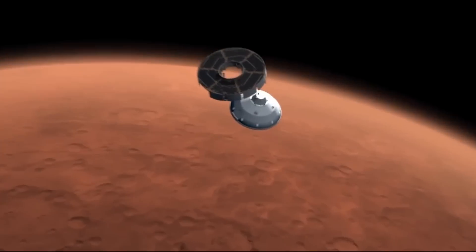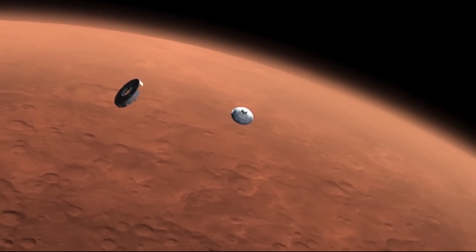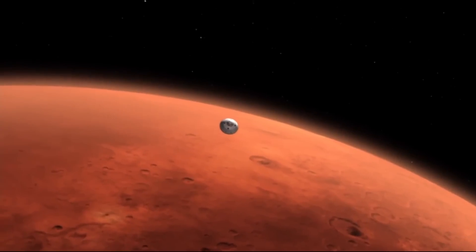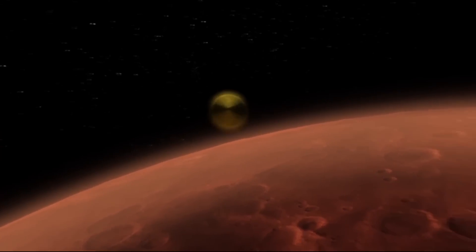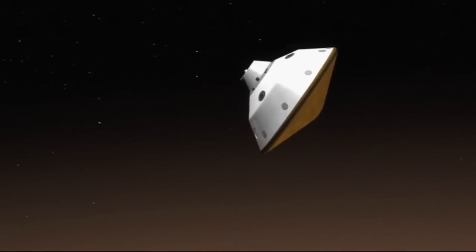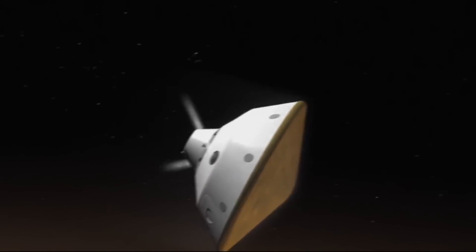The calm of the first eight and a half months of this journey will end as the spacecraft enters the Martian atmosphere, still traveling at around 13,000 miles per hour. At that moment, the craft will lose contact with us. Seven minutes later,